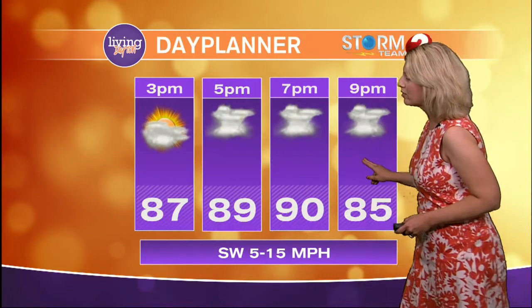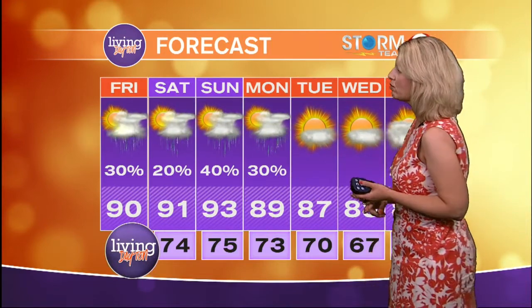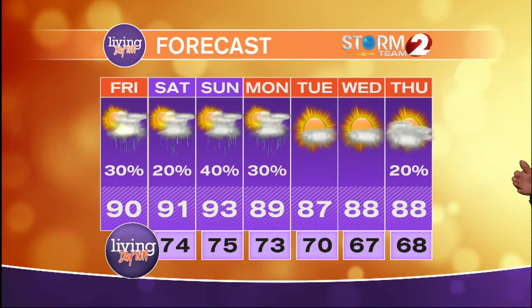Your forecast for this afternoon: we could potentially see another round of thunderstorms. It depends on how much energy is taken out from the storms we're dealing with right now, and if we get enough sunshine, it'll work with more moisture and we could potentially see more storms later today. Isolated severe storms are a possibility. Your extended forecast shows temperatures in the 90s over the weekend, with the excessive heat warning continuing until tomorrow at 8 o'clock. The best chances for storms over the weekend will be on Sunday.